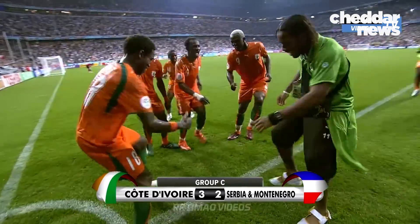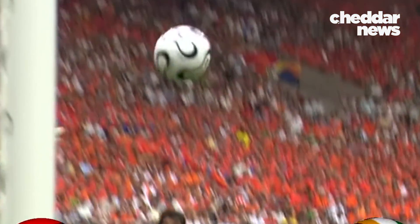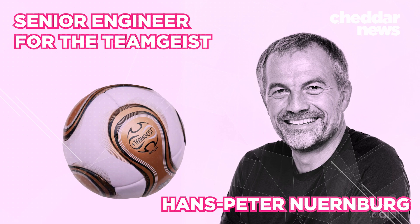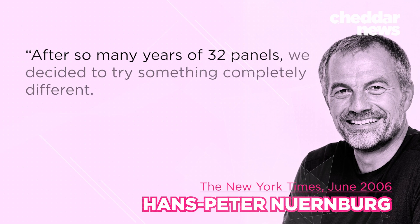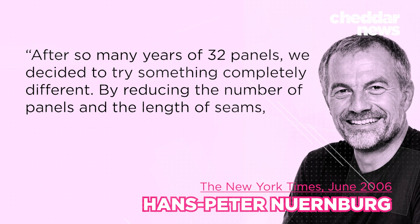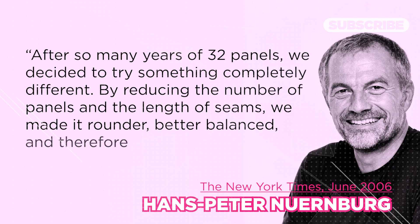That was until Germany 2006, opting for 14 panels instead — thermally bonded together, not stitched. Senior engineer for the Teamgeist, Hans-Peter Nuenberg, said: 'After so many years of 32 panels, we decided to try something completely different. By reducing the number of panels and the length of seams, we made it rounder, better balanced, and therefore more accurate.'